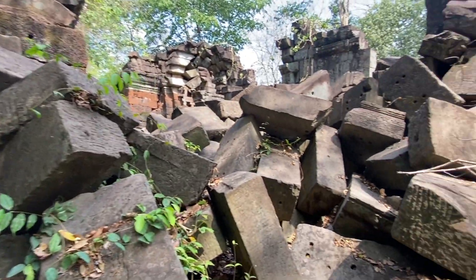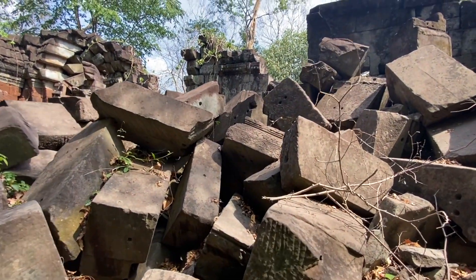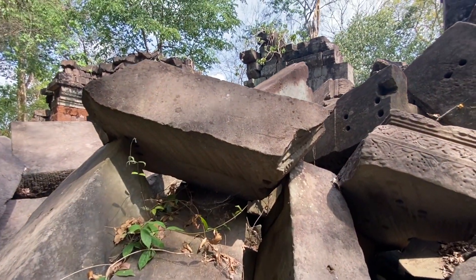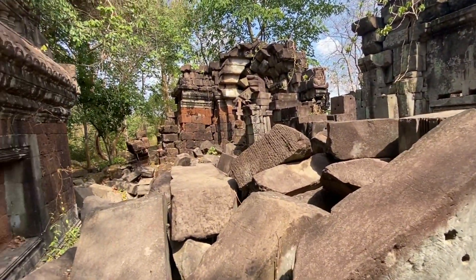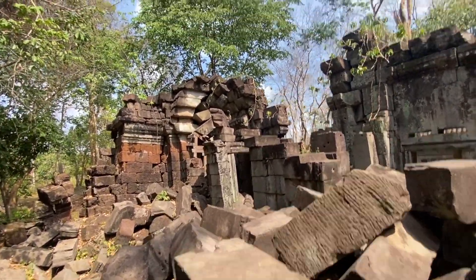Now this is where it's going to get very precarious, very difficult. Because some of these actually do wobble when you stand on them. You think because they're big and mighty and strong they ain't going nowhere - but sometimes they wobble. And rather disconcertingly when you're high up. I feel a bit like a mountain goat.